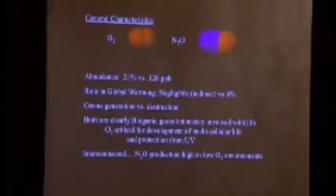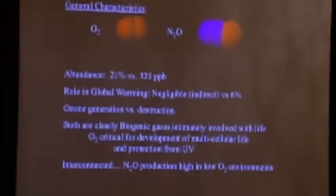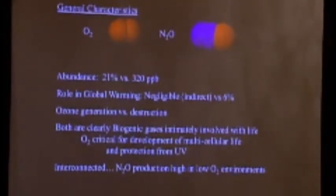I'm going to talk about two gases today — oxygen and nitrous oxide — that have been the focus of my research for at least 10 years. I'm going to talk about them in the context of two contrasting ecosystems: Lake Vida in the dry valleys of Antarctica, which is actually six times saltier than seawater, and the northern Gulf of Mexico, where we've done research on the Deepwater Horizon oil spill.